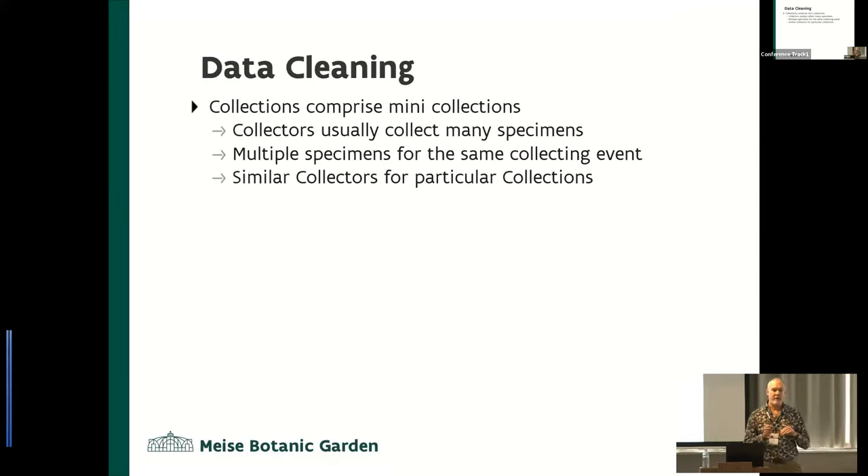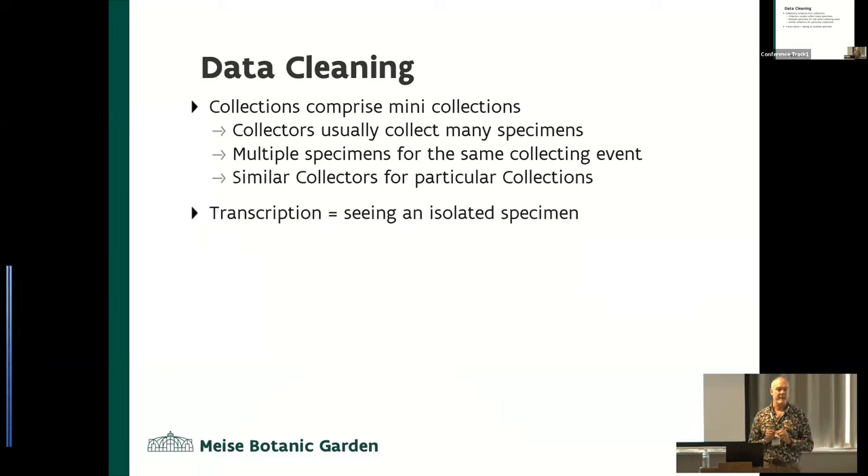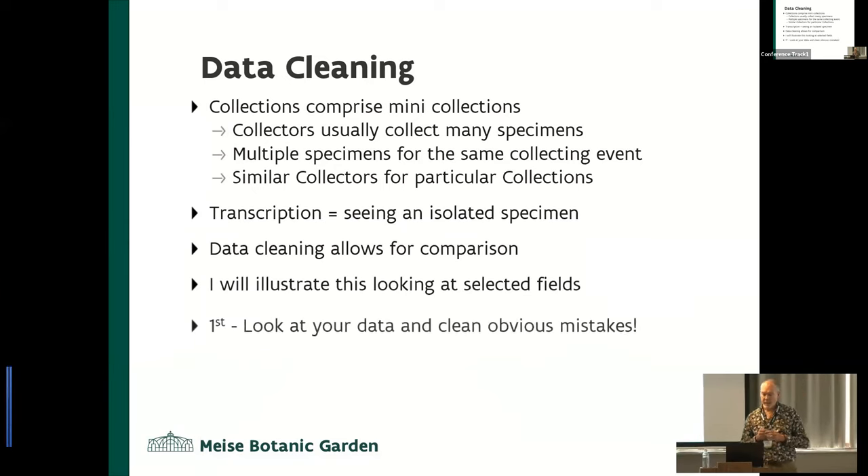For data cleaning: collections comprise little mini-collections. A collector goes out to a collecting event, collects lots of different plants at the same place, so the collecting information is the same. You can actually work out a lot of the errors by knowing who they got their collections from. But the person transcribing only sees one specimen at a time. When you get the whole dataset download, now you can compare things, group things that look similar. So data allows for comparison.